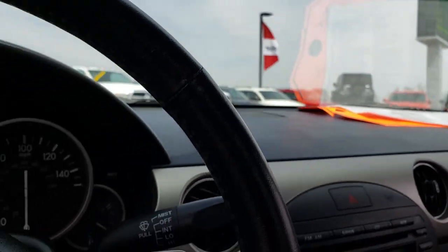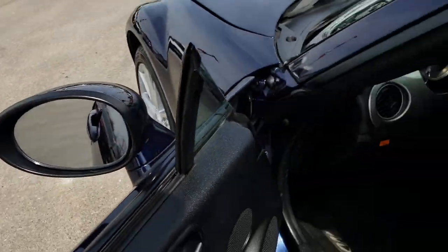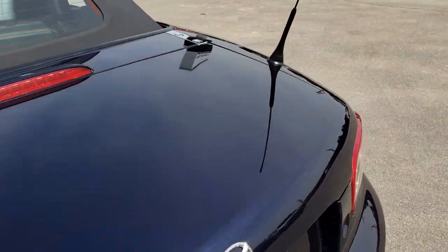We will take a quick look under the hood and also check out the trunk area. Very clean inside, very clean outside — really a nice Miata.